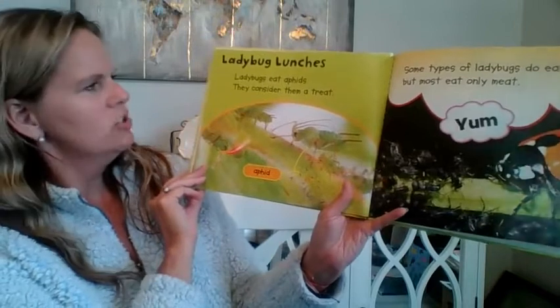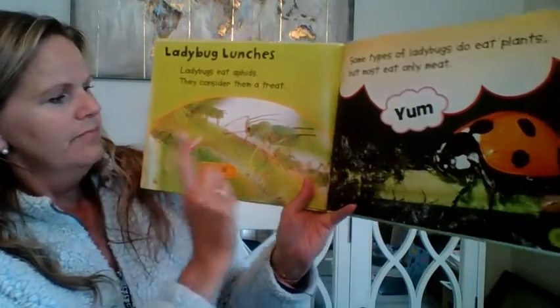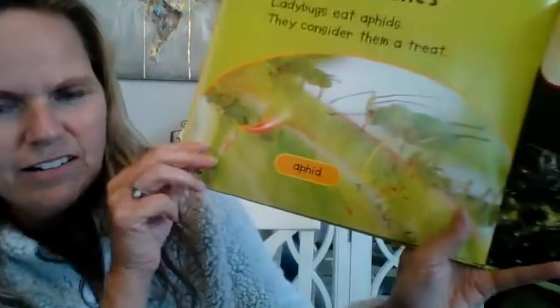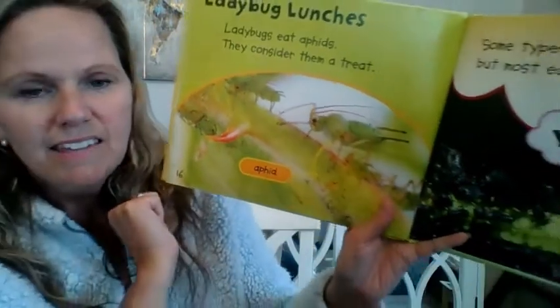Ladybug lunches. Ladybugs eat aphids — they consider them a treat. Do you see these aphids here? Kind of hard to see. Aphids are these tiny little green bugs and they eat plants.